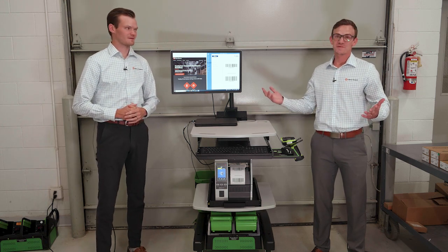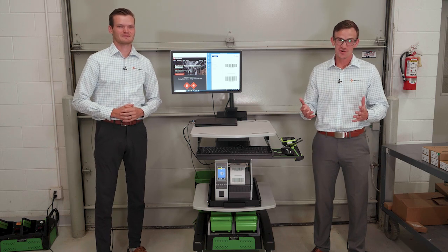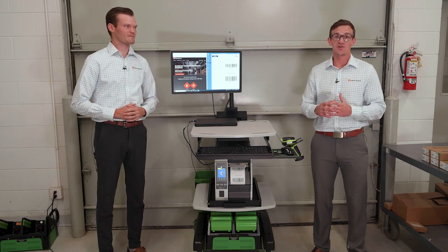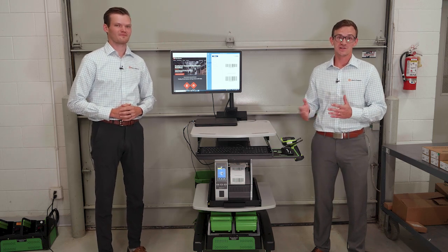That pretty much wraps up the conversation, so thank you everyone for watching our video. If you have any further questions on mobile workstations or anything else, please reach out to Liberty Systems — we would love to have a conversation with you and help figure out if a workstation is right for your organization.